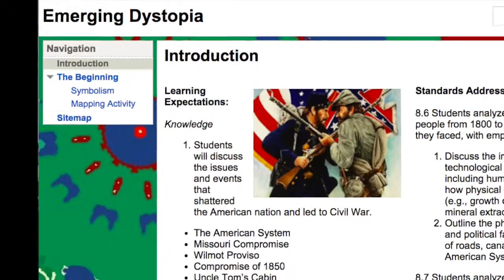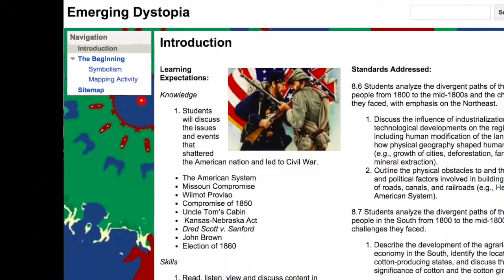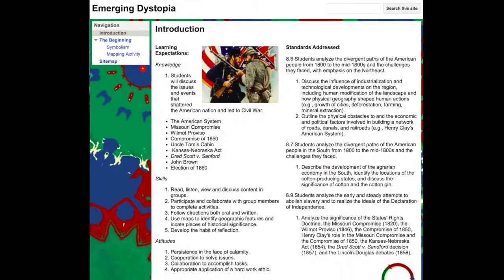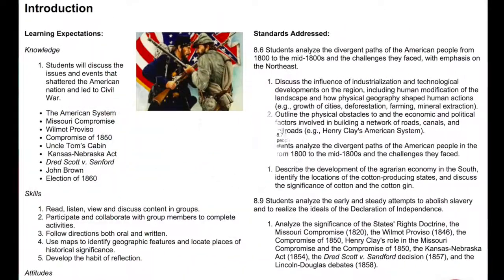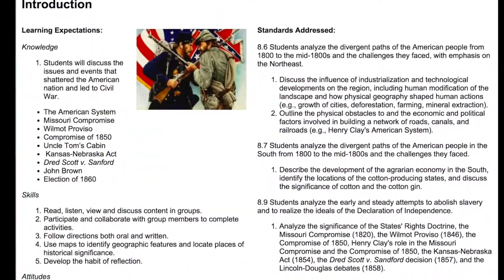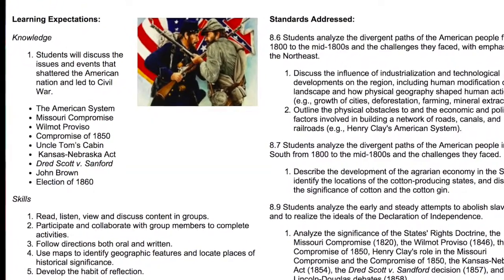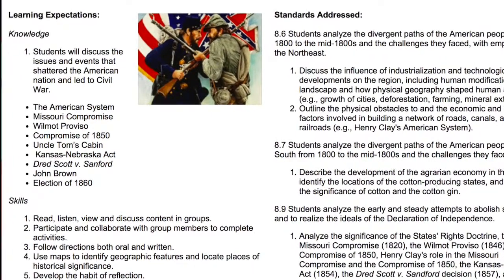For example, this lesson, titled Emerging Dystopia, was created applying the backward design principles. As you can see on the welcome page, learning expectations identify knowledge, skills, and attitudes that will be reinforced during the lesson. Applying the principles of backward design has helped me to become a more effective teacher and has led to higher engagement and a more student-centered classroom.